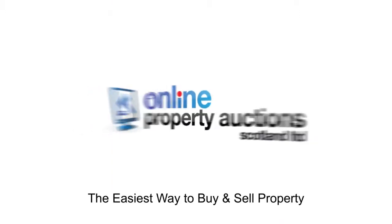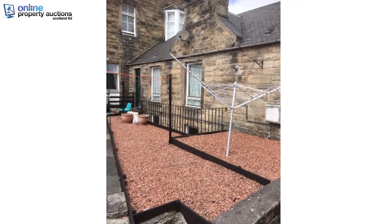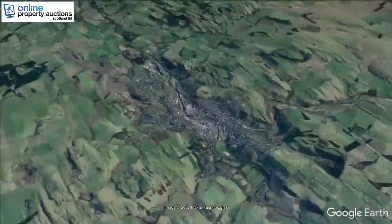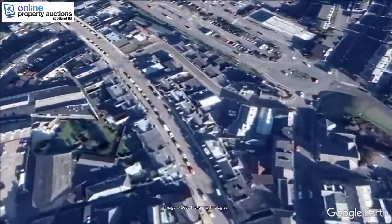Welcome to Online Property Auctions Scotland, the easiest way to buy and sell property. We are pleased to present this 4-bedroom apartment at Northbridge Street, Howick, Roxbyshire, TD9 9BD.